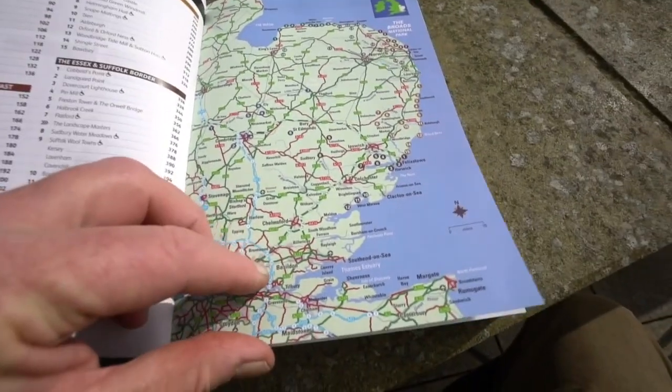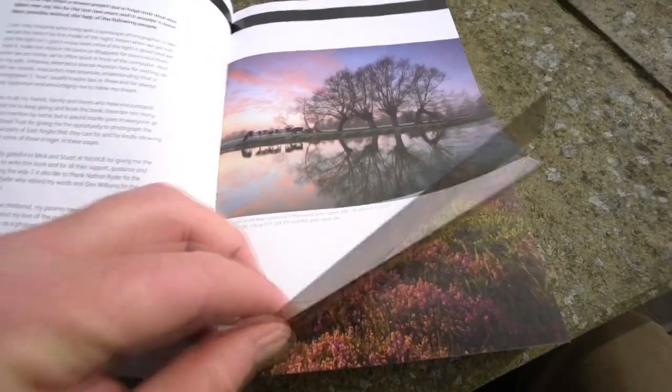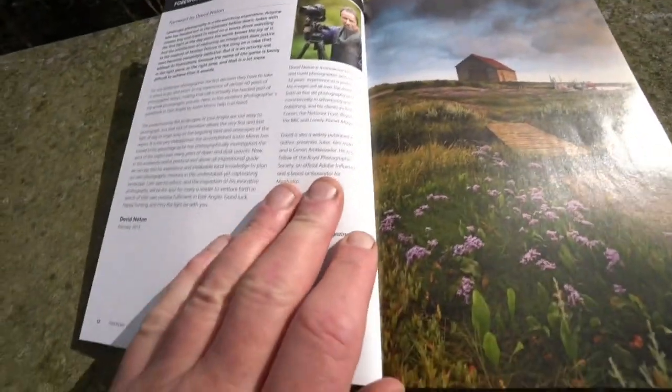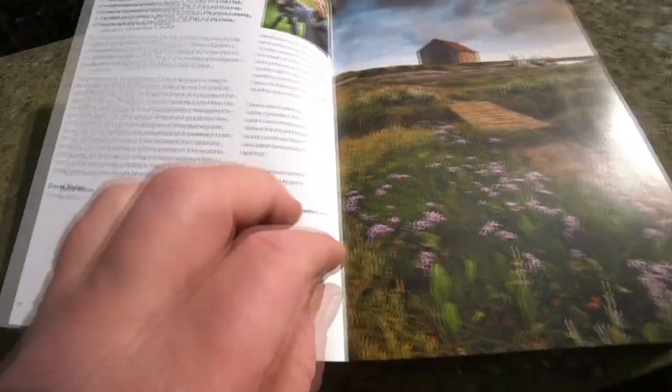Nice overview map. Don Williams does our mapping — he used to work for the OS. Foreword by David Norton, thank you very much David. Justin was over the moon; a great, great foreword there.